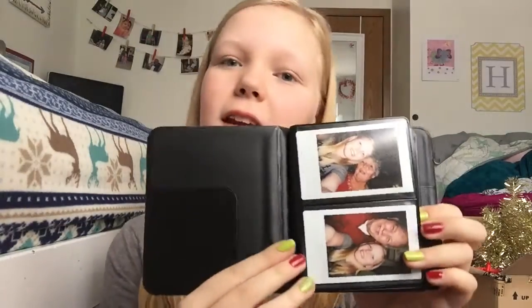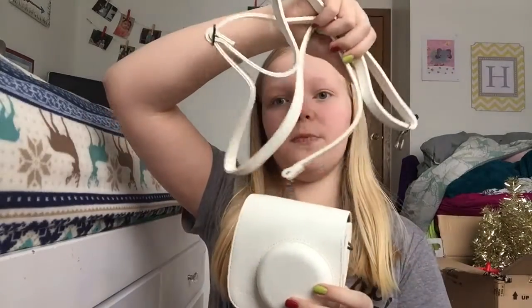I also got this little box that came with cool accessories for it — including this little album that you can put your photos in, and I've taken some photos already. It also came with this white case with a strap so you can carry it like a purse. It also came with these little colored close-up lenses that you can put on the lens to give it a blue, yellow, red, or green tone. And separately I got this 20-pack of Fujifilm Instax Mini film, because you have to have film — it won't come with any.